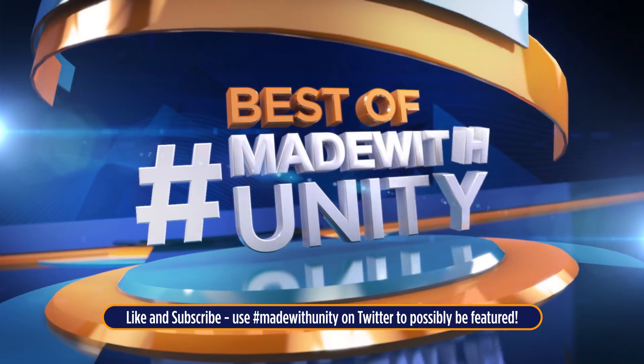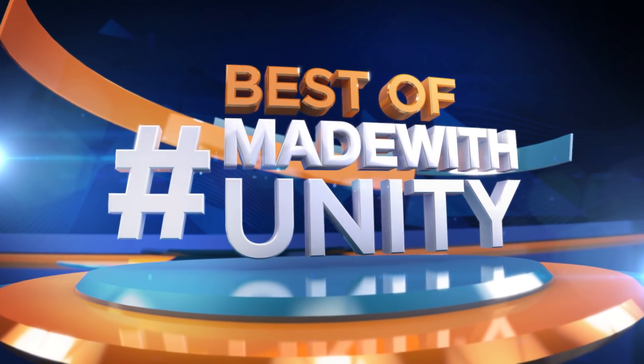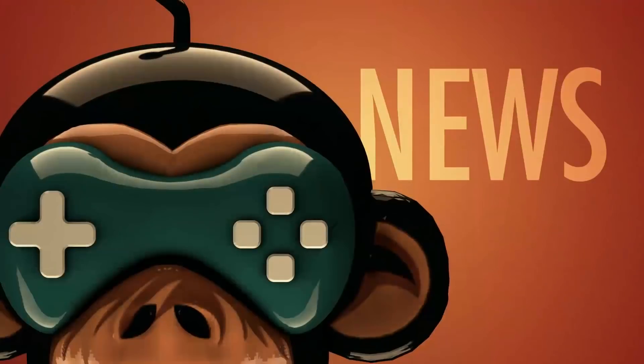Thank you for watching. Like and subscribe to be notified about upcoming videos, and use the Twitter hashtag MadeWithUnity to possibly be featured on our upcoming videos. This is GamedevHQ.com and we're outta here — see you next week!